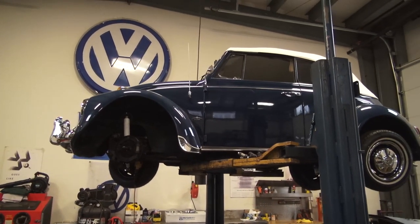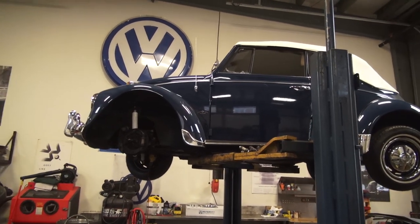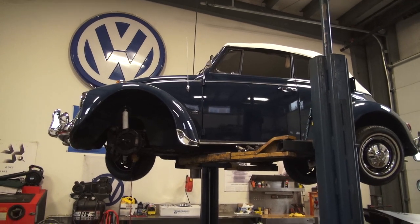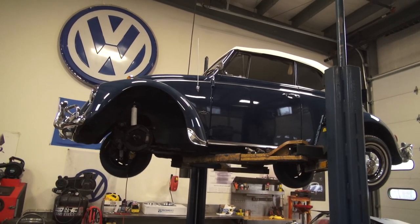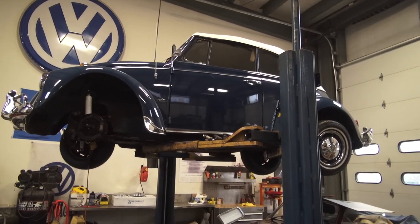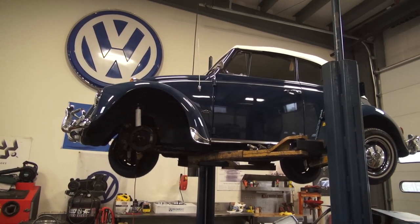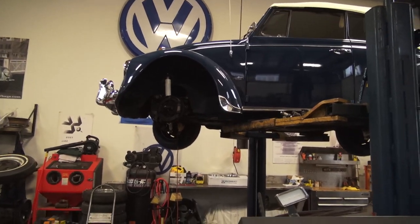Here's a '67 convertible we are wrapping up for an awesome guy named Bob. This car is going to Savannah, Georgia. We found it in Massachusetts — it was painted probably several years ago, but we did a new top, brand new interior, new tires, new mechanicals, and brand new bumpers and chrome. That should be exiting out of here probably next week.